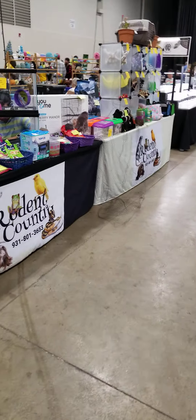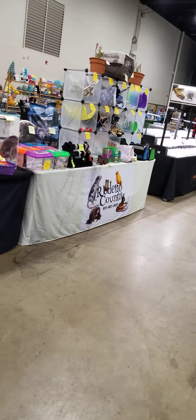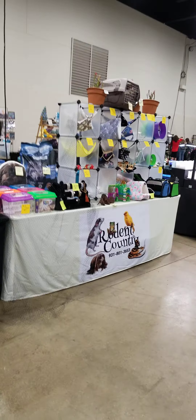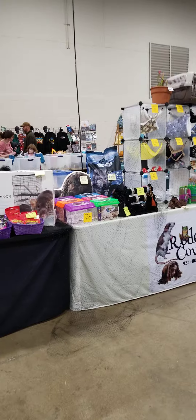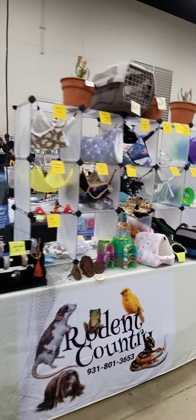Hello, Road and Country here. I am at the Paducah show, December 2nd and 3rd, and just wanted to shoot a quick video of the setup.